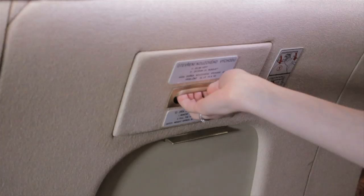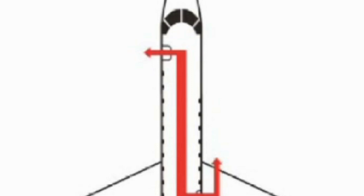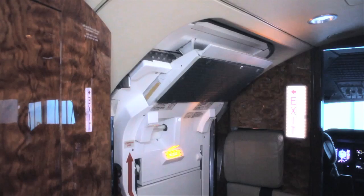Please take a moment to observe the emergency window exit on the right side of the cabin. It is clearly marked and can be opened by removing the handle cover, pulling first the upper handle inward and lifting the window inward. At the direction of the crew, the main entry door may also be used as an emergency exit.